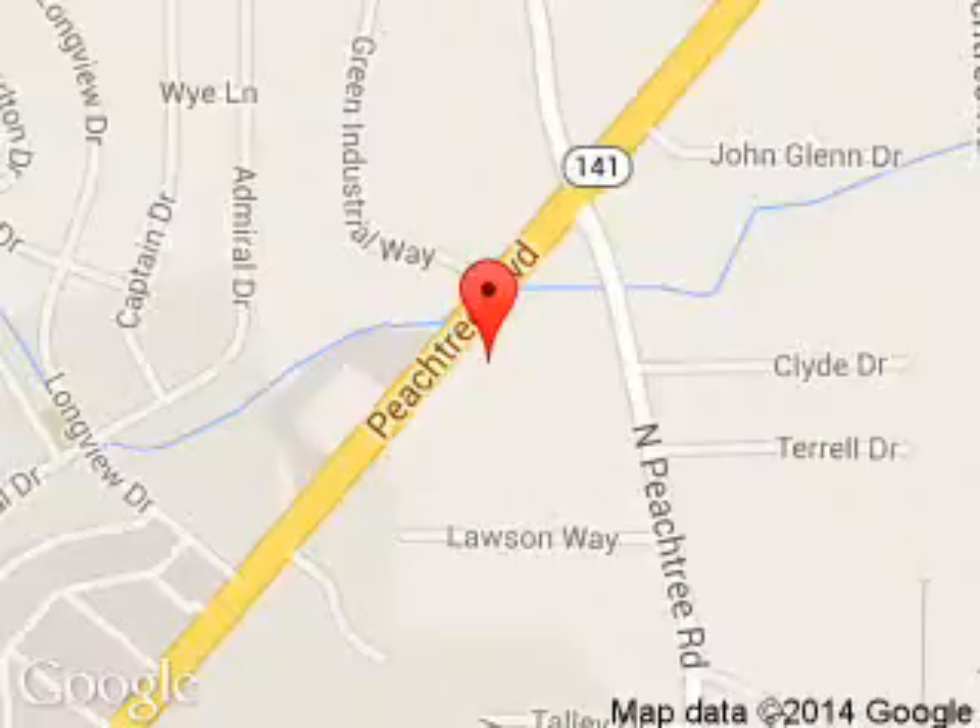Tennessee Ford, 5675 Peachtree Industrial Boulevard, Atlanta, Georgia 30341.